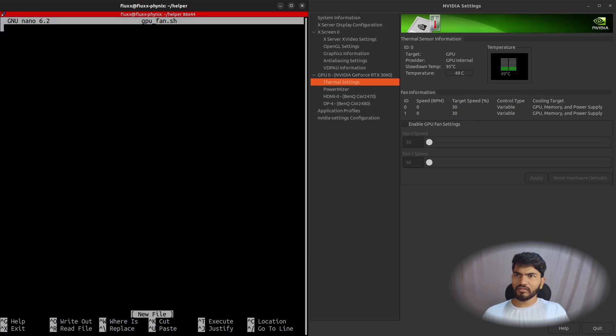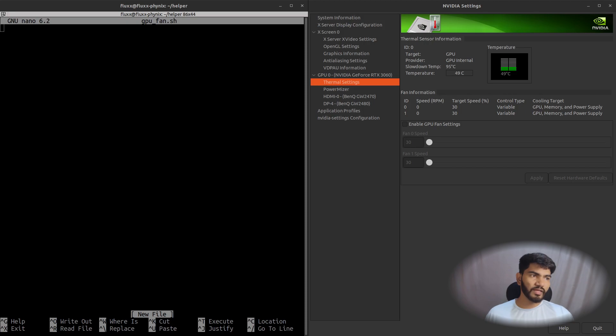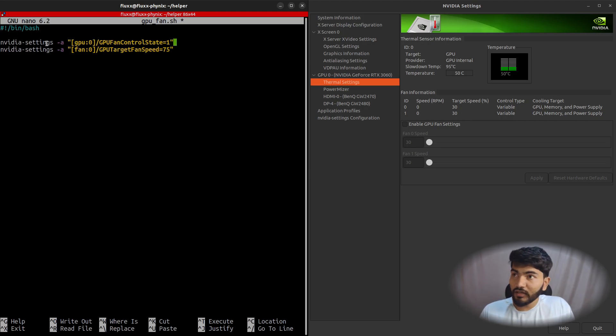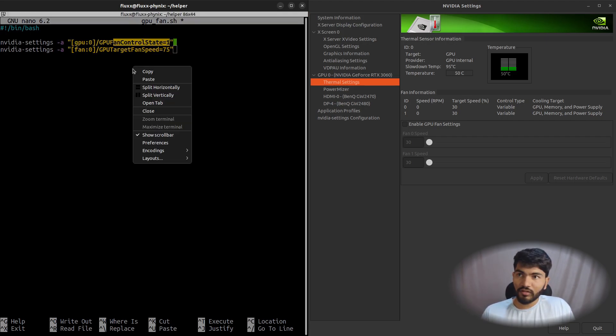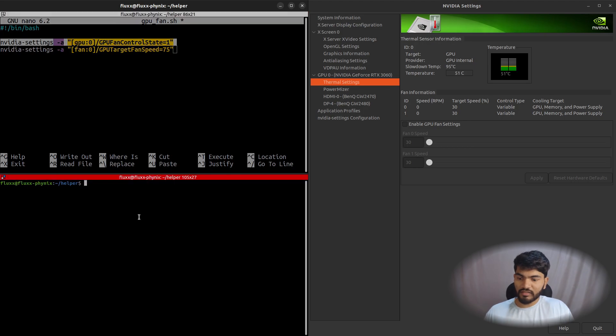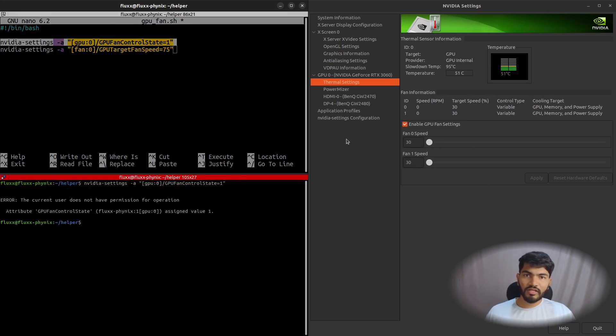This is a bash script. You need to paste the commands into it. The nvidia-settings commands in this script enable GPU fan control — this first command enables the fan control override, and once I copy and paste it into the terminal, you can see the enable option turns on immediately.